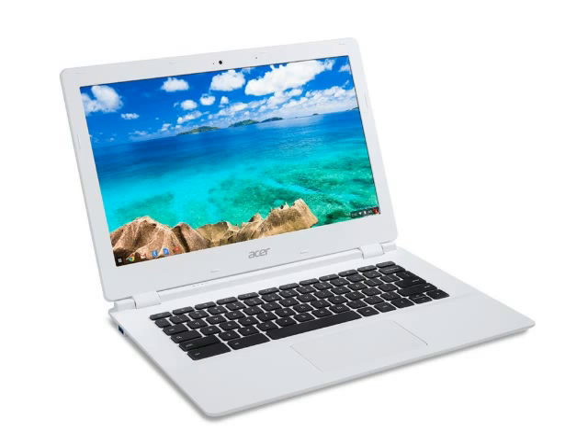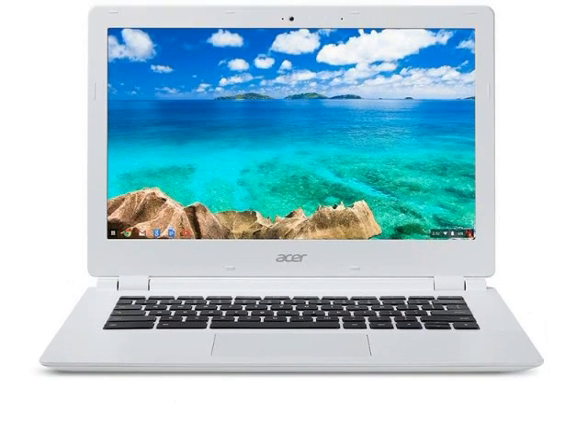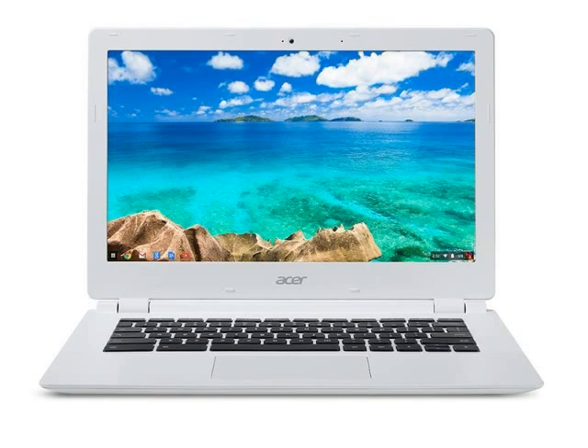The Acer CB5 Chromebook features an NVIDIA ARM Cortex-A15 quad-core processor with 192-core graphics. It will be available with 2GB to 4GB of RAM and 16GB to 32GB of storage. Acer is outfitting this laptop with a 13.3-inch display and will offer models with 1366x768-pixel and 1920x1080-pixel screens.